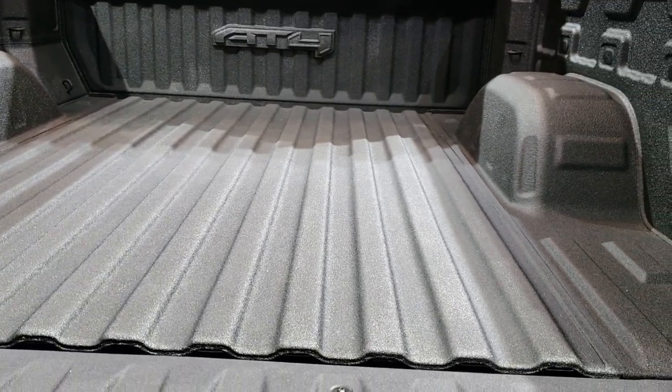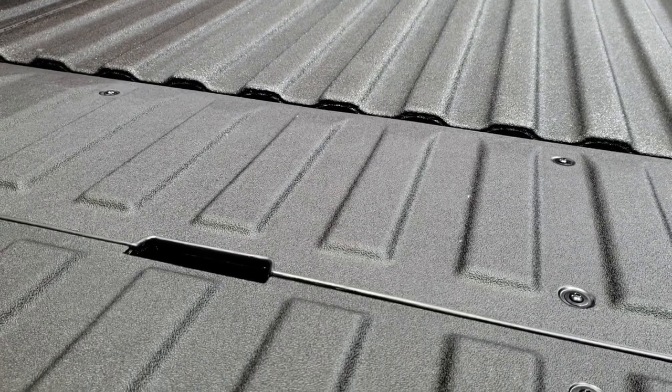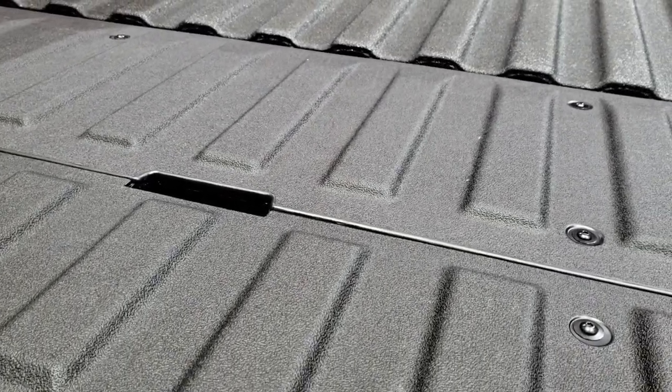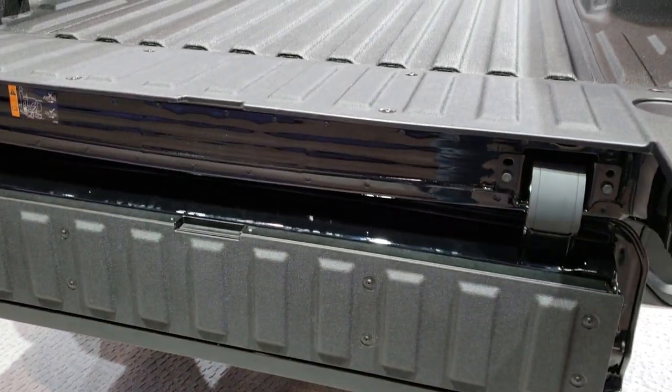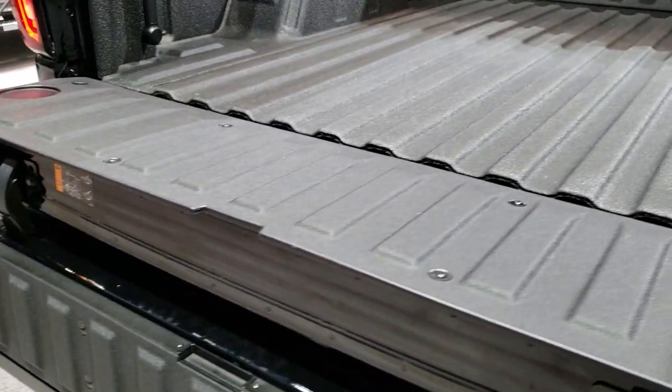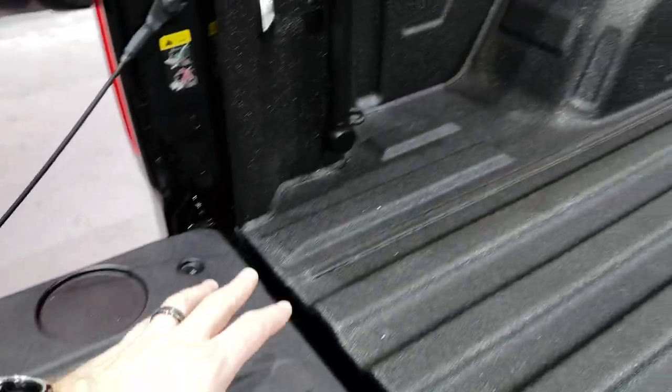Now, this tailgate not only does that, it will also drop down for you — that piece right there. When that's down like that, what happens is you can easily get to the back of your truck. I can walk in pretty far to the back of the truck to get to whatever load you need to get to.